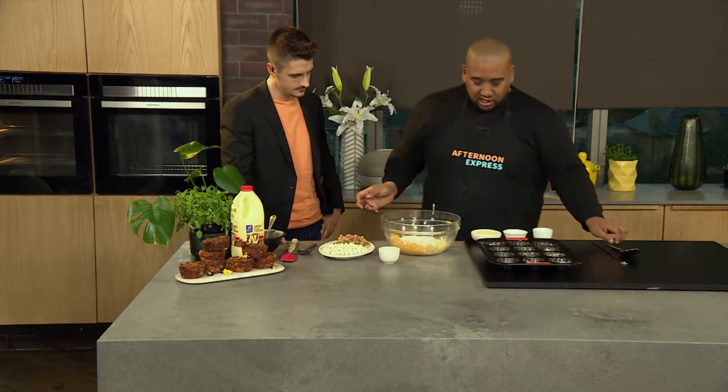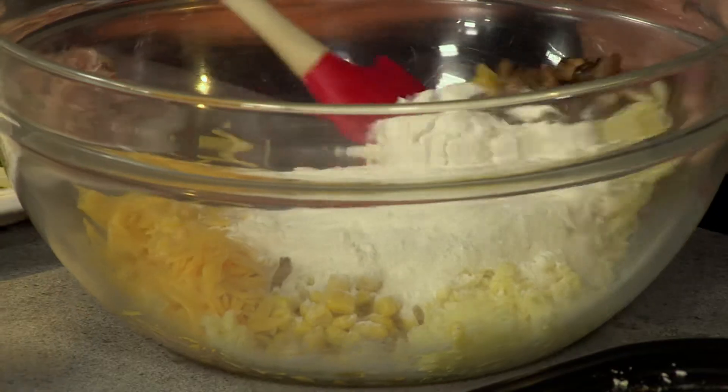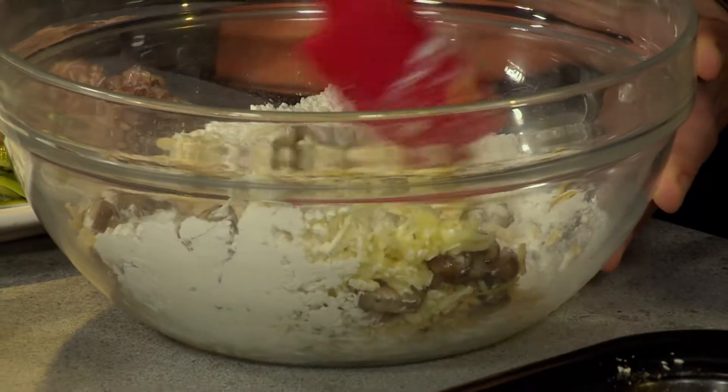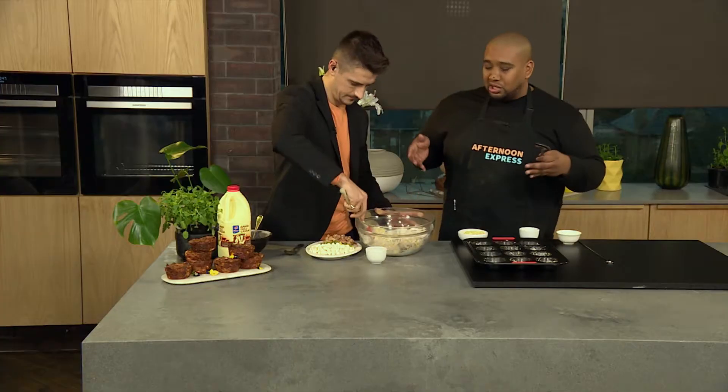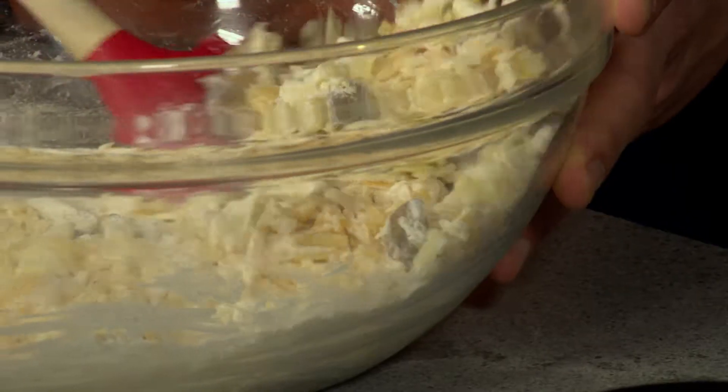Dan, how about you take your spatula and start mixing that through. As you're doing that, I'm going to add your egg — a bit of a binder in there, binding agents. So we're making these into muffins, but you can actually pop this in your waffle iron and it'll make the craziest savoury waffles.